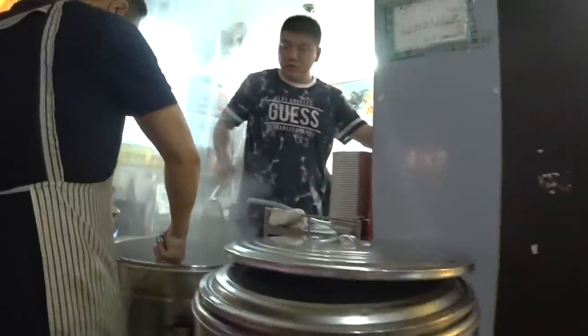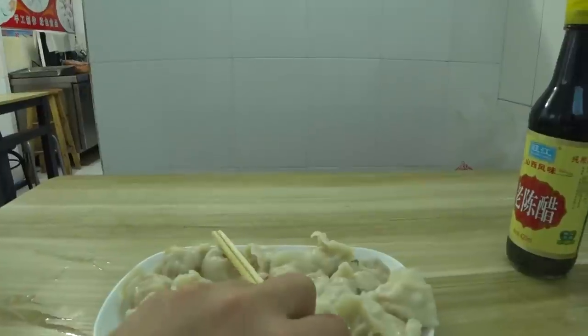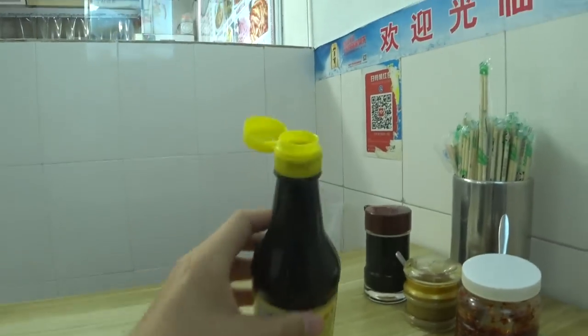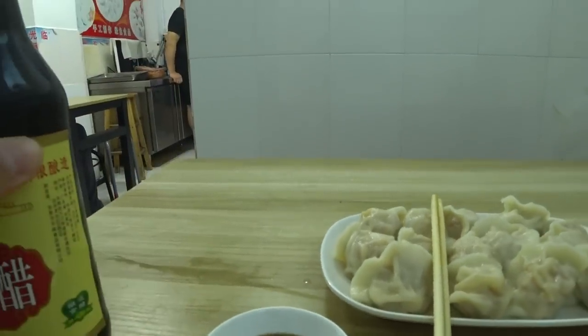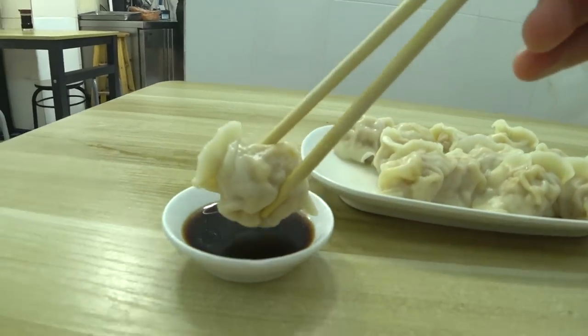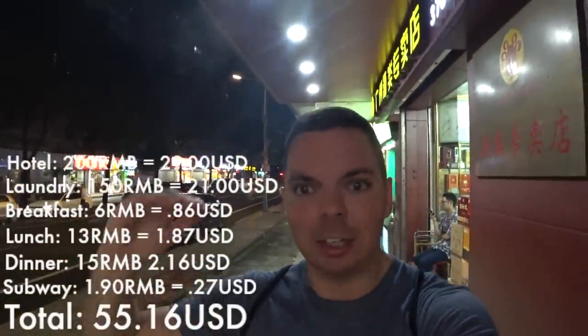For dinner tonight I stopped at one of the local dumpling restaurants. I love these — for 10 to 12 dumplings you're going to pay 14 to 16 yuan, a really good price. I love adding the sauces, vinegar, and whatever local sauce the restaurant has. These dumplings are cabbage and pork, but there are a variety of meats and vegetables available. The total cost for my 14 dumplings tonight was 15 yuan. If you have any questions about anything I showed in the video, leave them below. Remember to live every moment to the max, and I'll see you guys next time.